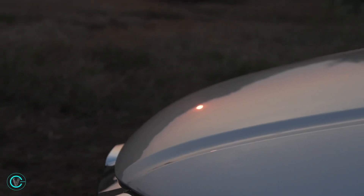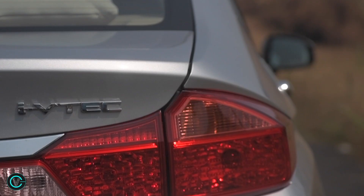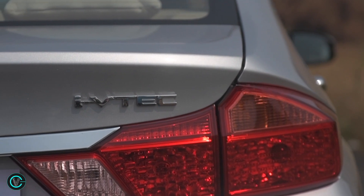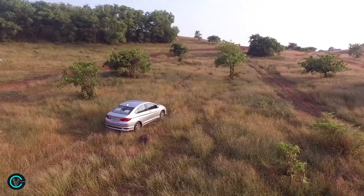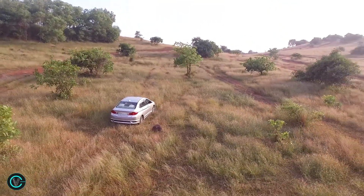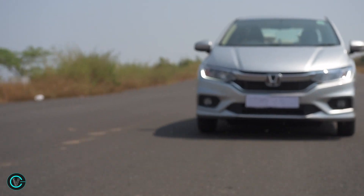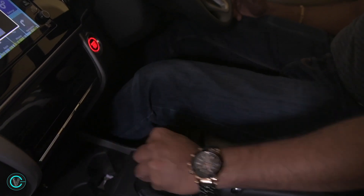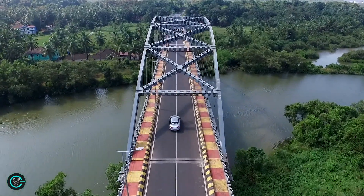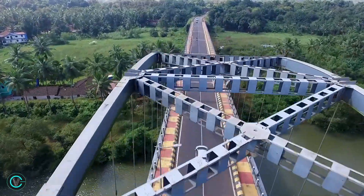The petrol option is the tried and tested naturally-aspirated 1.5 iVTEC engine developing 119hp. The motor is still a riot for enthusiasts, revving out eagerly to its redline and making most of its power at the top end. It's quite usable at the bottom end too, and as the revs climb it can get a bit vocal. Gearbox options remain the same, with a 6-speed manual for the diesel and a choice between a 5-speed manual or 7-step CVT automatic for the petrol.